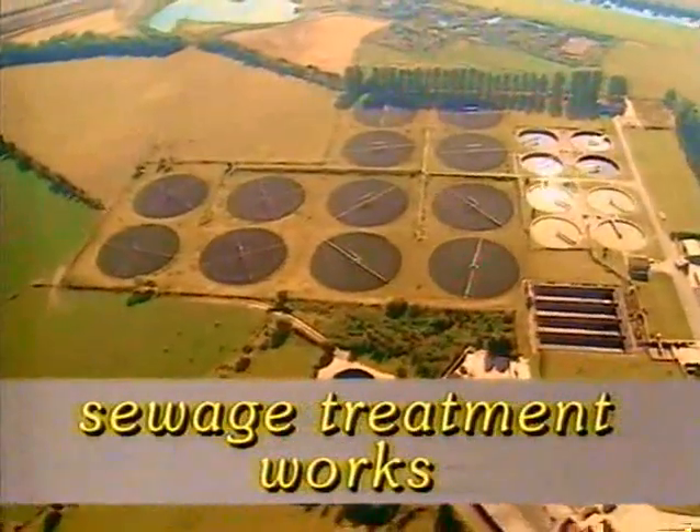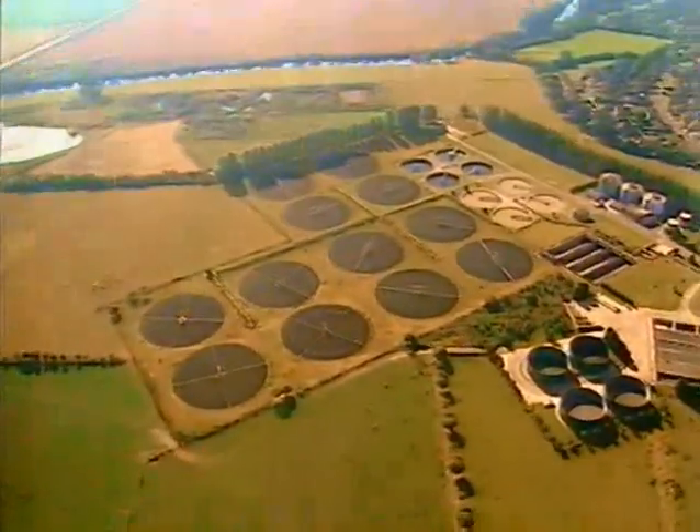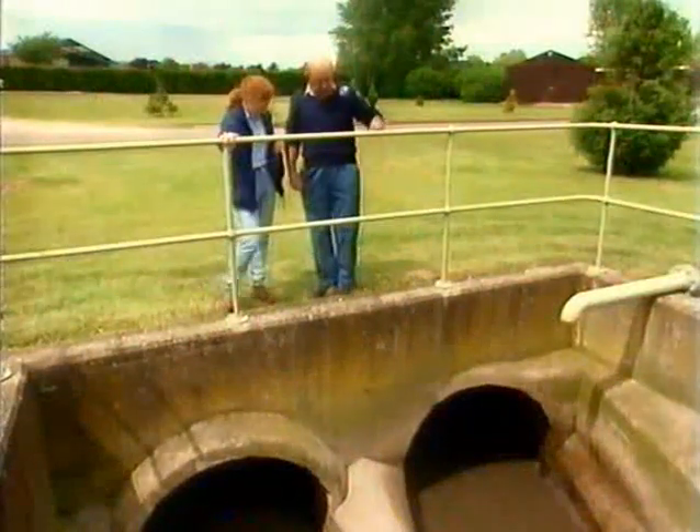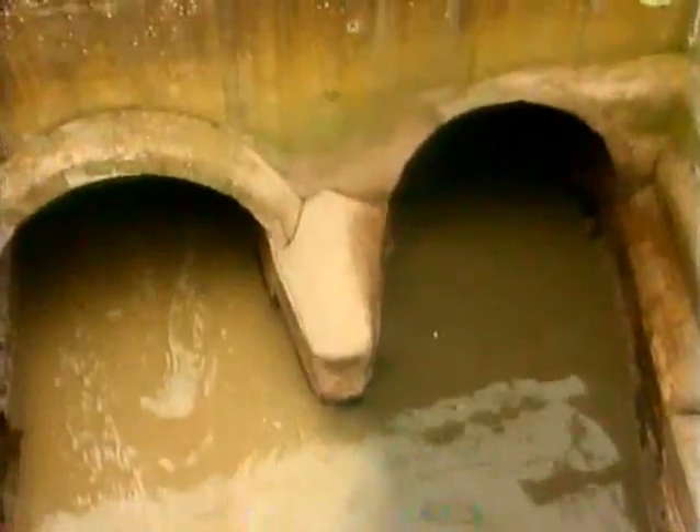The sewage treatment works at Shrewsbury is in this large field by the river, outside the town, taking the sewage from 85,000 people. Ken Lear is going to explain how it all works. 'Ken, how does the rather revolting sewage that leaves our house end up as clean water?' 'When you flush the toilet, use a washing machine, or pull the plug on the sink, it all goes into the sewage system through six-inch pipes and then into a larger sewer.' The first stage of the clean-up is to fish out the solid bits and pieces with a machine.